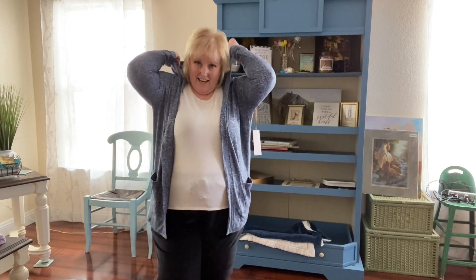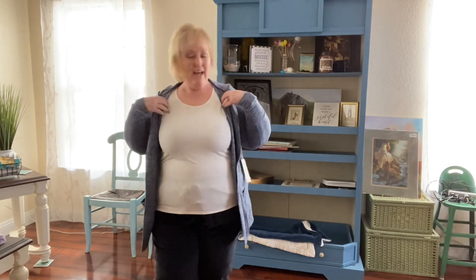This cardigan is so comfy. It has a nice wide band down the side, flat front pockets on both sides, and get this — it has a cute little hoodie. So if it's raining or snowing, you can always put your hood up. Super cute. I love this sweater.